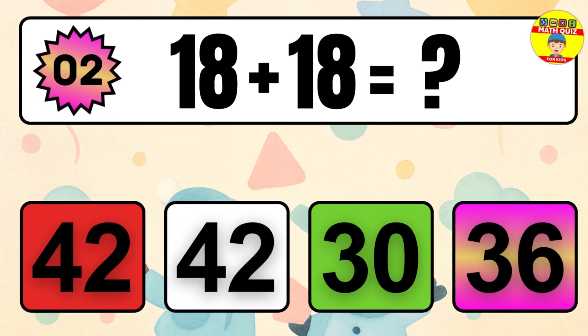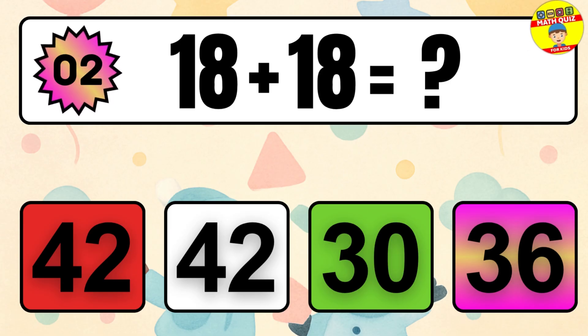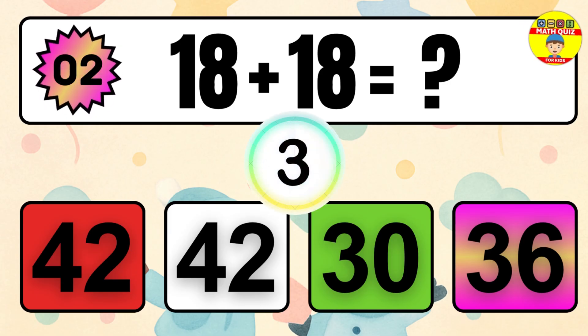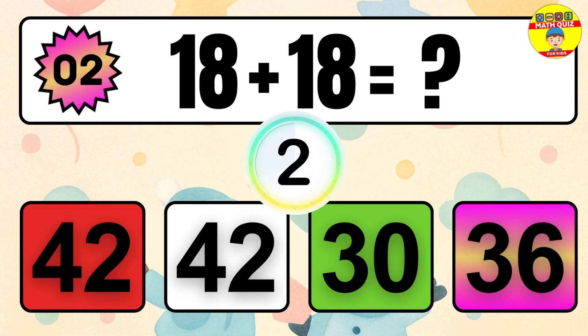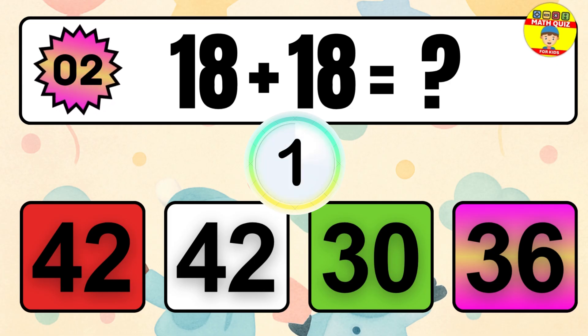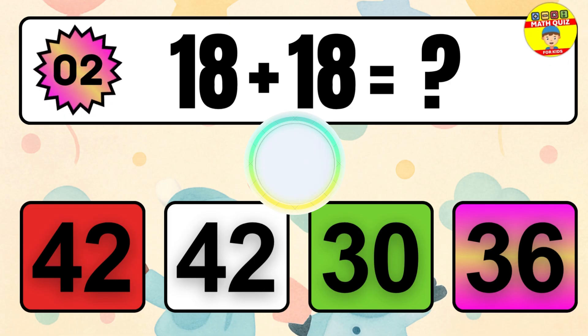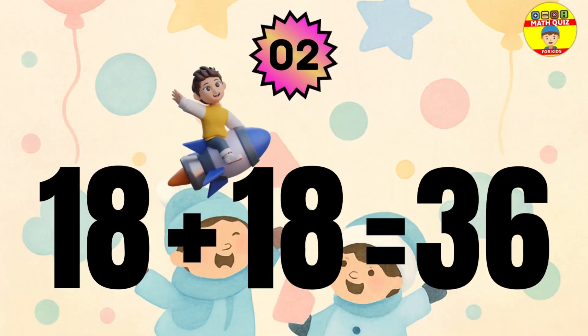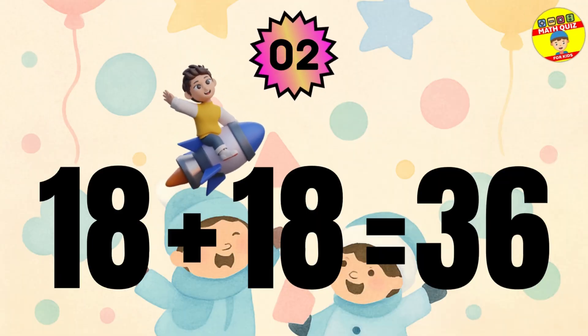Question 2. 18 plus 18 equals what? The answer is 18 plus 18 equals 36.